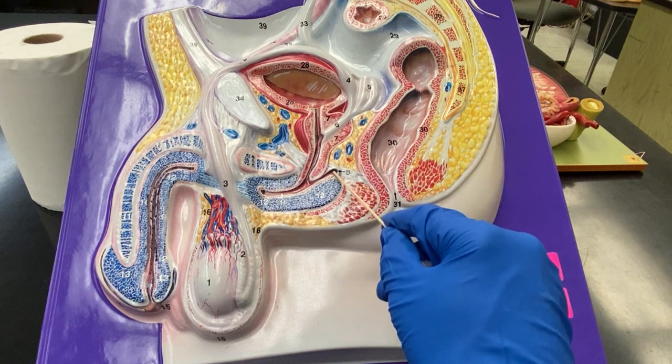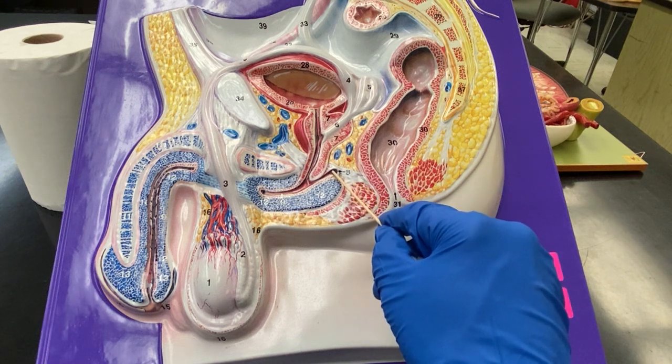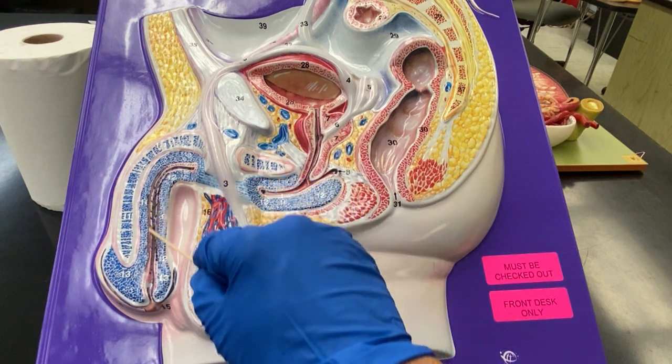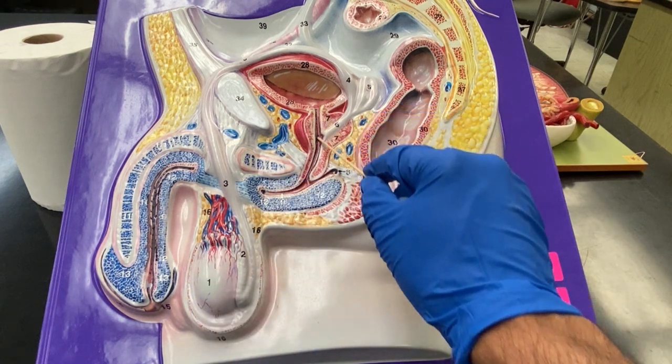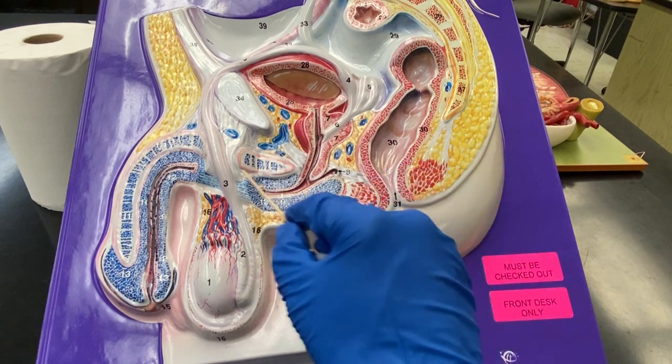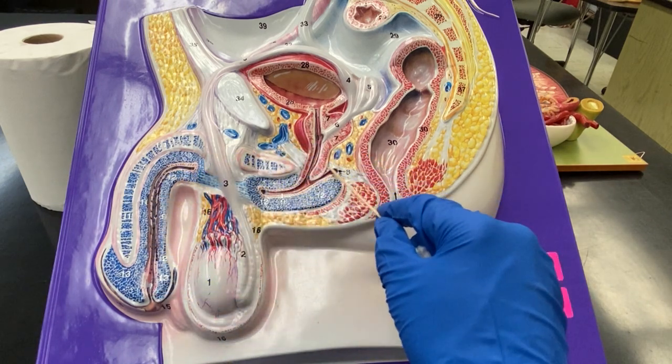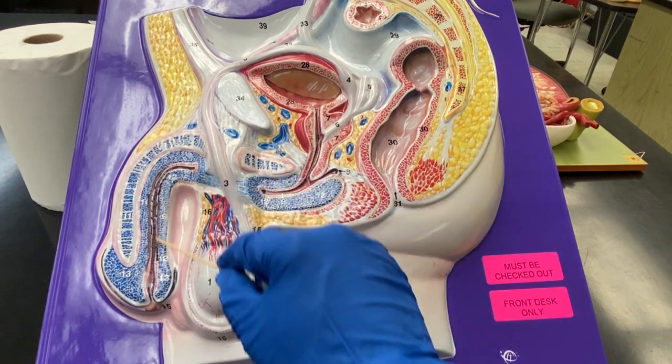This is the Cowper's gland, or bulbourethral gland, number eight. What it does is it secretes a fluid to cleanse the urethra of urine so that when the sperm come out, they don't get killed off in the acidic environment. So the function of the bulbourethral gland is to cleanse the urethra.